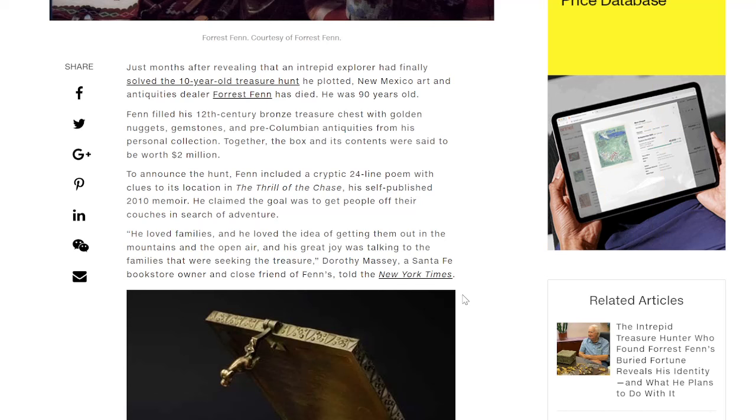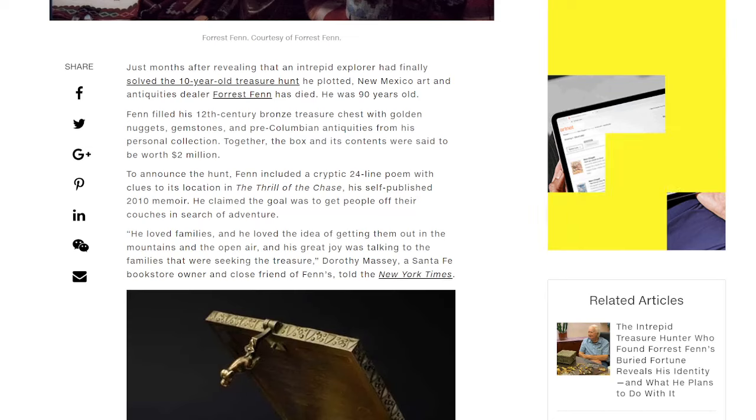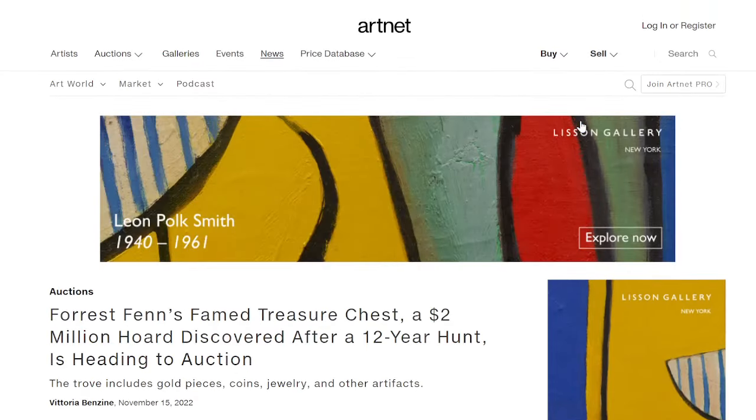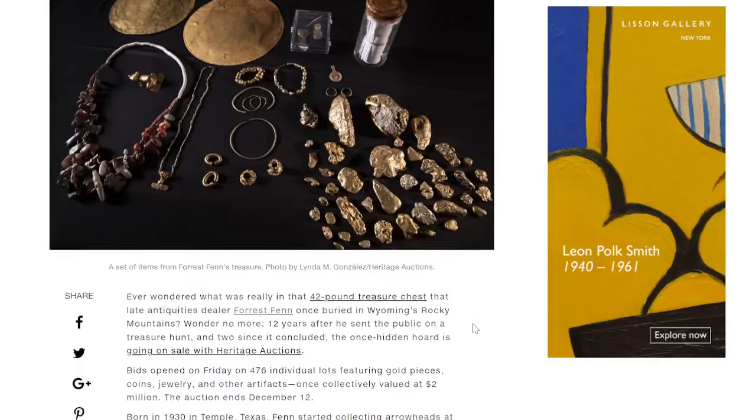In 'The Thrill of the Chase,' a self-published 2010 memoir, he claimed the goal was to get people off their couches in search of adventures. And it became quite controversial. Now we've got the treasure chest, which has been found after a 12-year hunt, heading to auction. It includes gold pieces, coins, jewelry, and other artifacts. And this actually was from a couple of years ago.